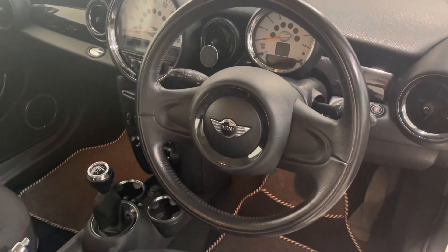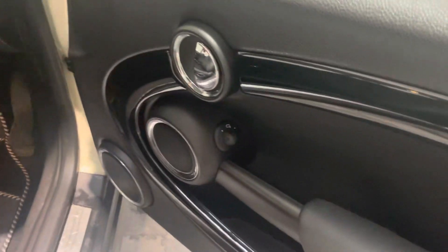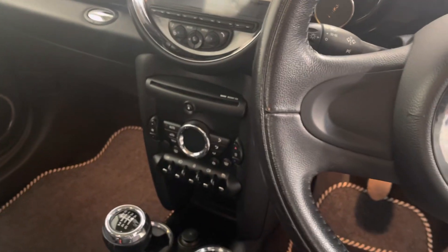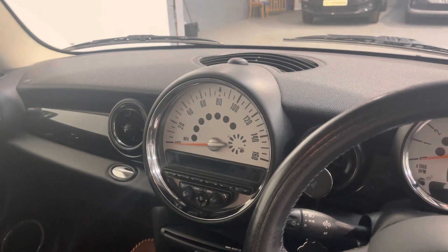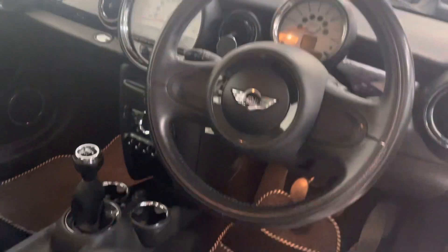On the front of the windscreen you've got that Union Jack around the mirror. Inside, you've got the leather-clad two-spoke steering wheel, a start-stop button, electric mirrors, and electric windows. This one also has climate air conditioning, DAB radio, and Bluetooth so you can stream your music. It's also got LED interior lighting that lights up the interior and the footwells.